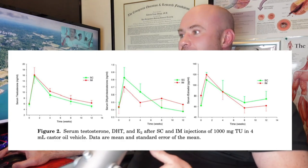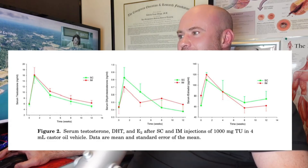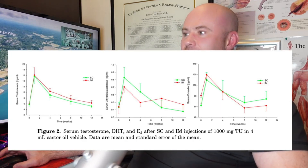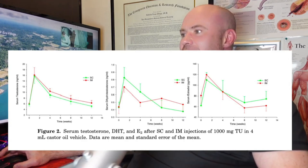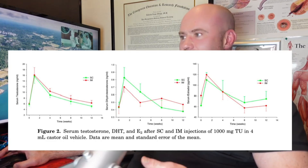And then finally, the estradiol curve here is very, very similar. You do get, at least according to this study, a little bit more estradiol out of the gate with an intramuscular injection. But then, kind of the reverse of what we saw with DHT, the subcutaneous group had slightly higher estradiol levels towards the end, just before they were due for their next injection, compared to the intramuscular group.